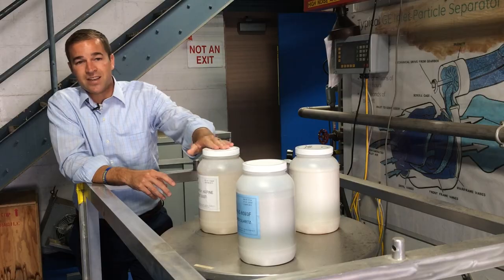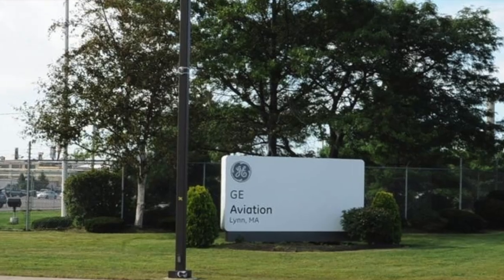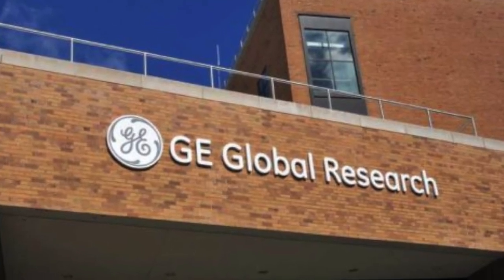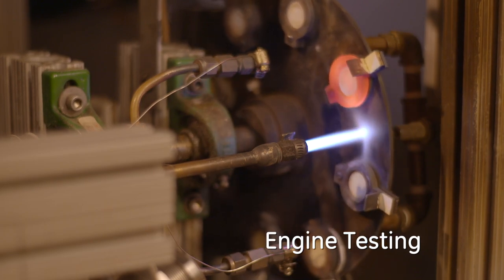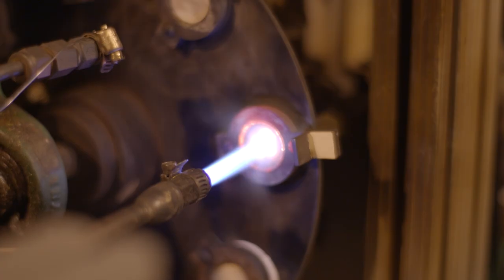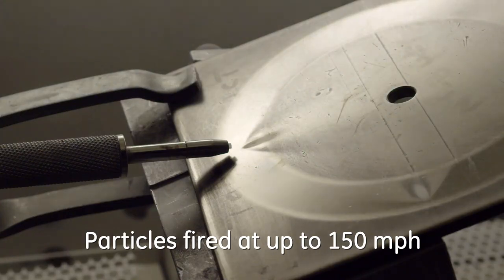What we do is take that extra step of trying to model what's going on in the engine and understanding the basic physics, rather than just being able to run a test and prove that we can survive the test. Understanding the basic physics and having analytic tools to predict how to deal with that sand is what allows us to design for that in the future.